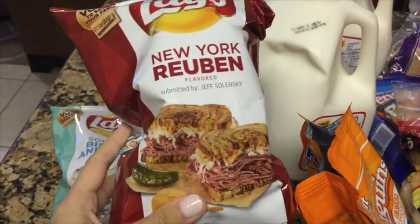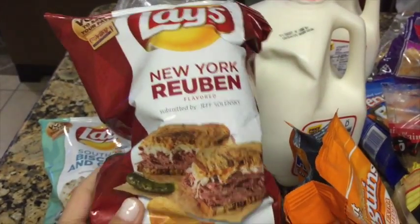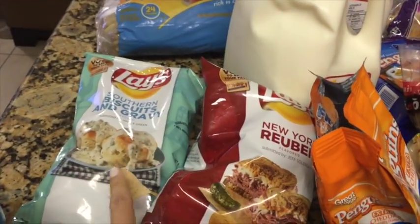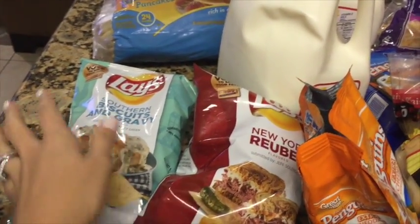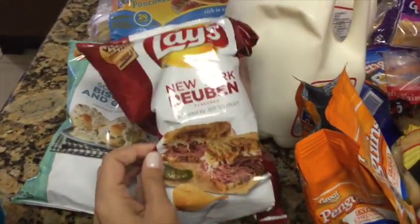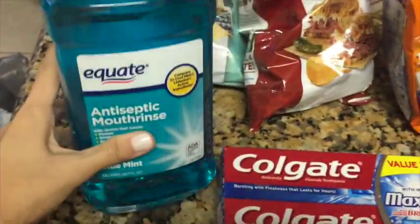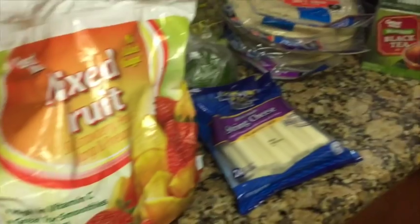We also picked up the Lay's chips so we can do another taste test — we did one already and we're still missing the gyro one, so we picked up two more flavors. Then we also needed some toothpaste, so we picked up toothpaste and some mouthwash. That's it for the grocery section.